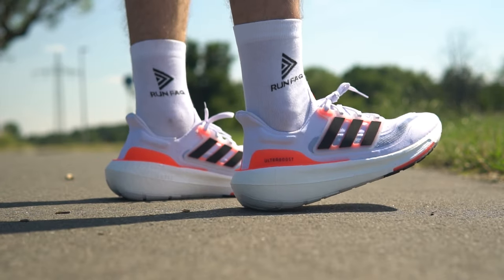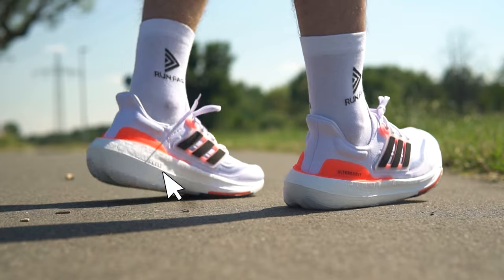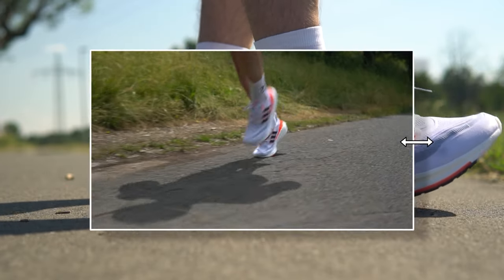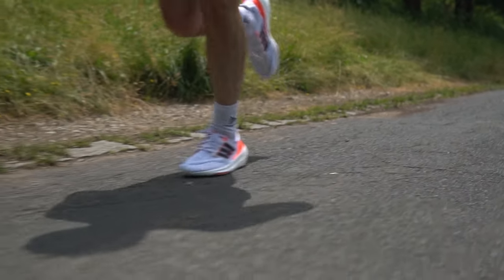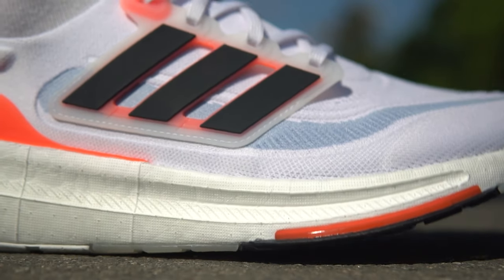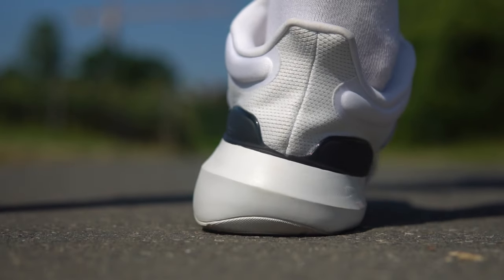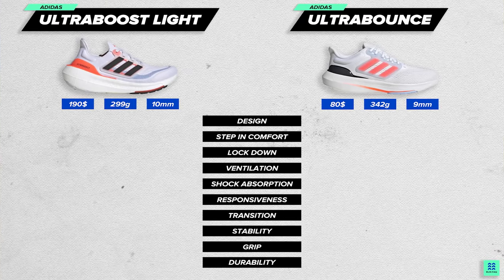That leads us to our second question: do premium materials make that much of a difference in performance? Let's start with the design. Ultra Boost is the clear winner in this comparison. The elements are much smoother, more elegant, and the shapes are more futuristic and fresh. Although some people might prefer the design of the Ultra Bounce, Ultra Boost clearly dominates in this aspect.